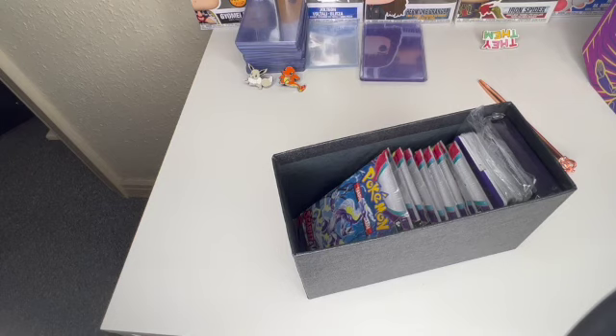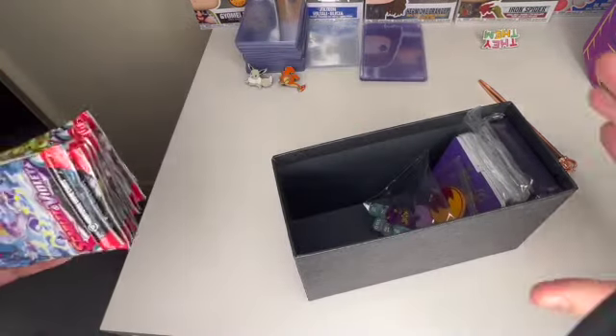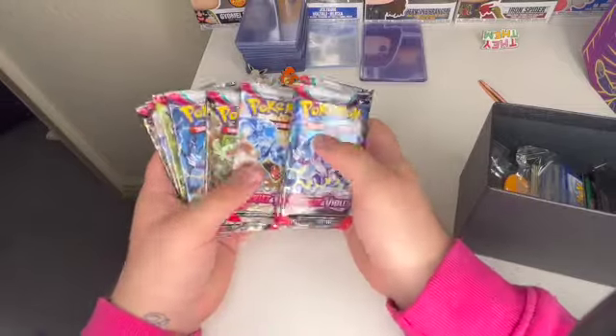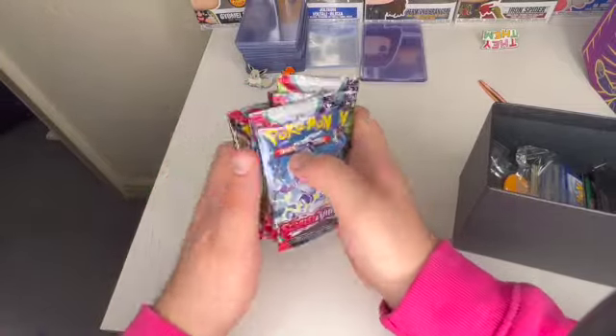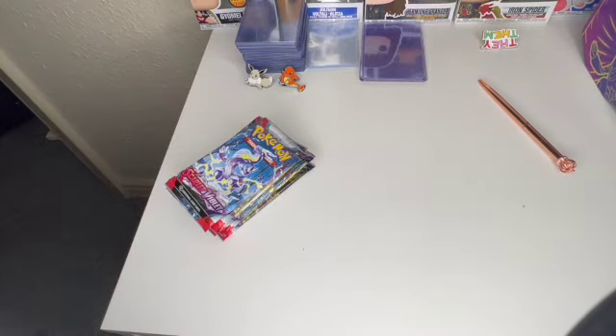49 quid for this one. They used to be like 40, round about. But we get 9 packs instead of 8. Like, don't even do me with that odd number — what are you playing at?